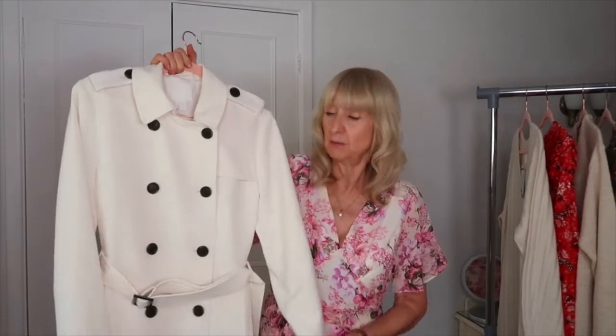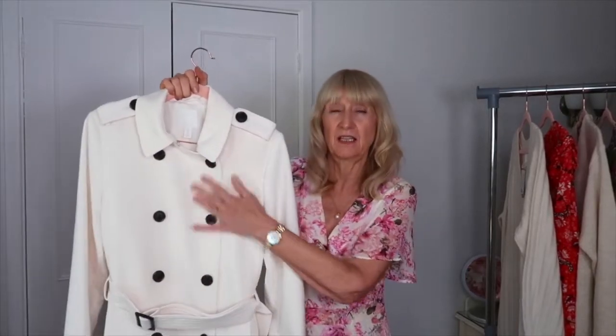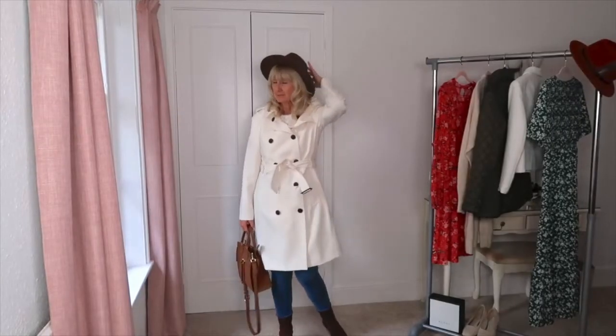The next important thing to have in your wardrobe for autumn is a trench coat. Here in the UK it rains quite often, so having something shower-proof is essential. It's also a timeless classic. This one has a lovely cream look that will go beautifully with the boots, and I'll link a similar style down below for you.